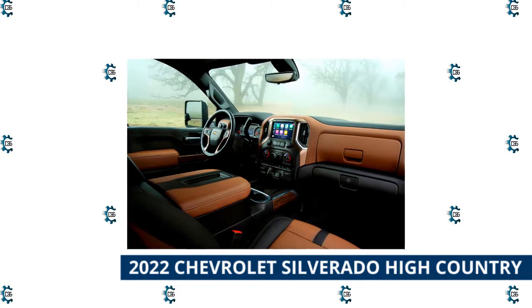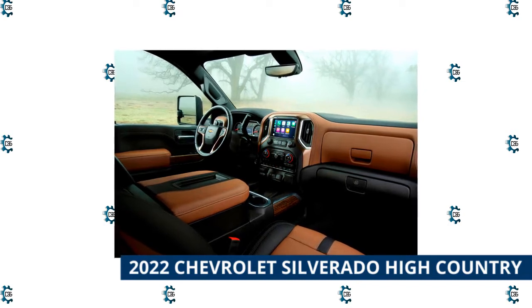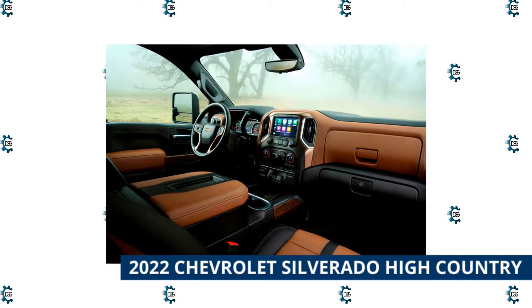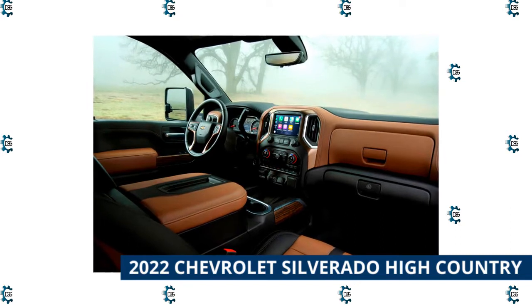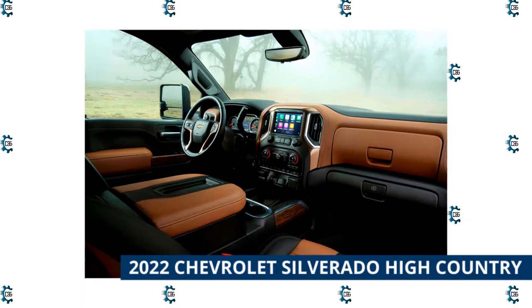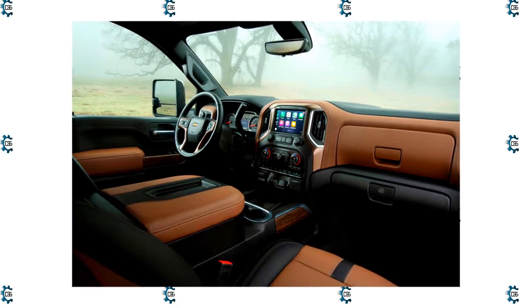GM's Super Cruise driver assistance technology is available on the High Country. Just remember, due to the microchip shortage the older model still exists as the Silverado 1500 Limited for the first part of 2022, and luxury-seeking buyers are advised to wait until the new Silverado High Country with the upgrades hits showrooms in the spring of 2022. It wears a base MSRP of $58,495 including a $1,695 destination fee.